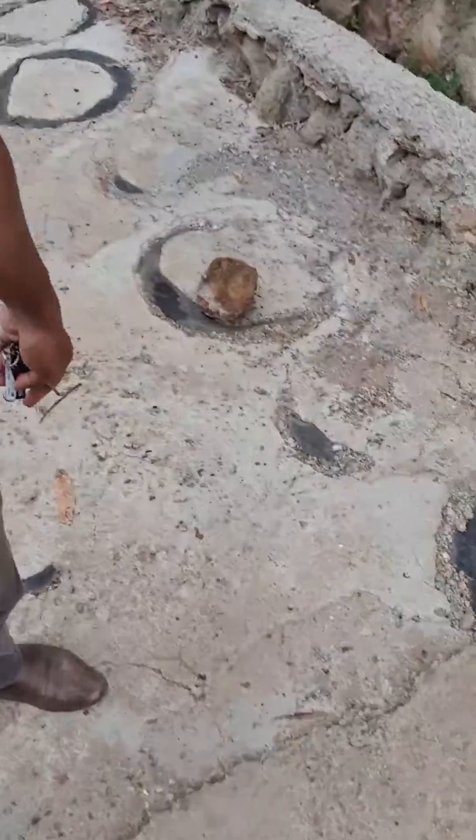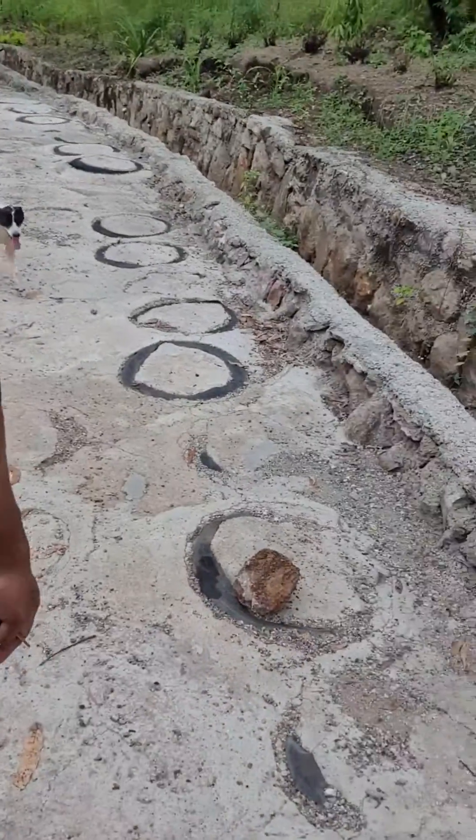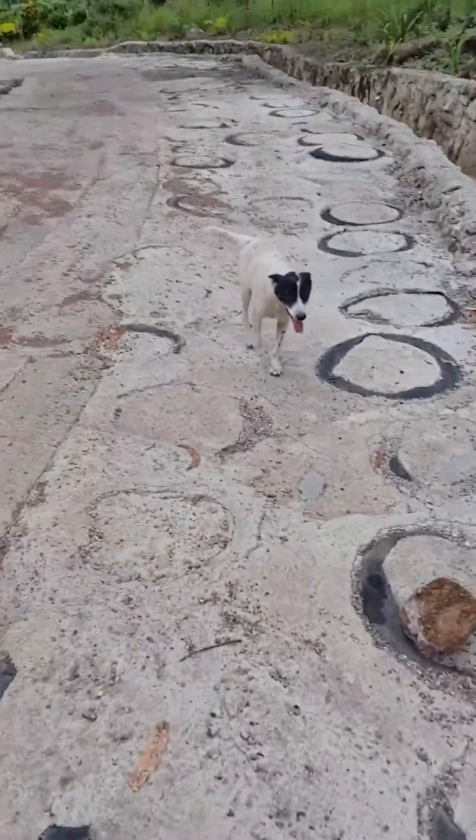A lot of you guys have been asking about the road update — it's pretty solid and it's been holding up. You can see it's been raining quite heavily and the roads are holding. Mechanical concrete is the way of the future. I mean, you've got to be crazy to try these new things — I can only blame myself if it fails — but thus far the road is holding up really good. I think the dogs enjoy it too. All right, bye.